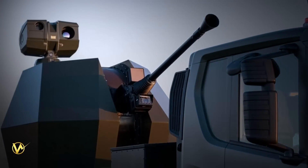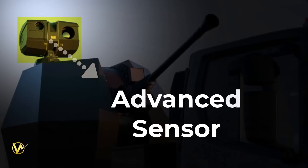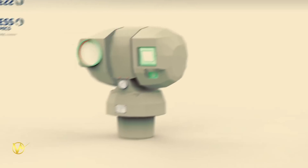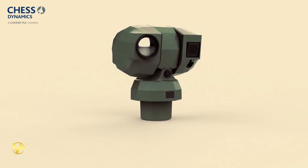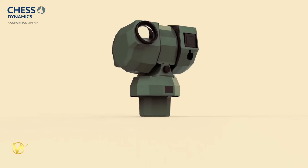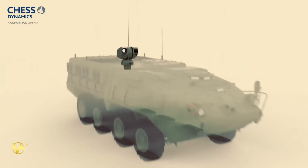The Tridon MK2 also incorporates advanced sensor and fire control systems. Each system has all-weather, day-night acquisition sensors. These sensors provide the necessary situational awareness to detect and track incoming threats, ensuring a quick and effective response.